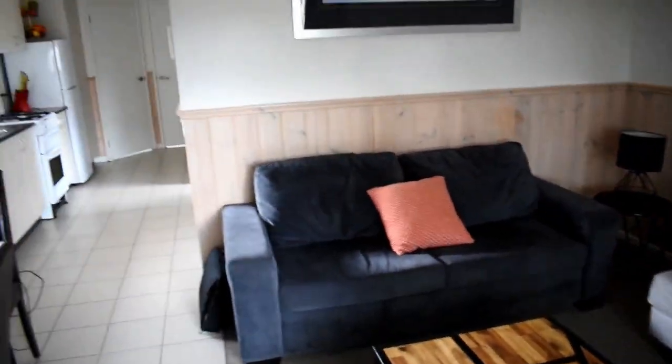Alright guys, so it was about five and a half to six hour drive yesterday. I'm just going to close the doors because it's not very warm here. By the time I took a little break and stuff, I finally arrived here at the cabin. So this is where I am staying at the moment.